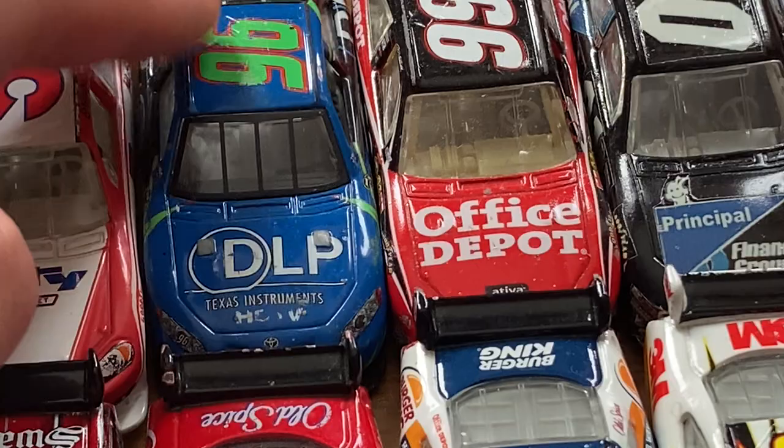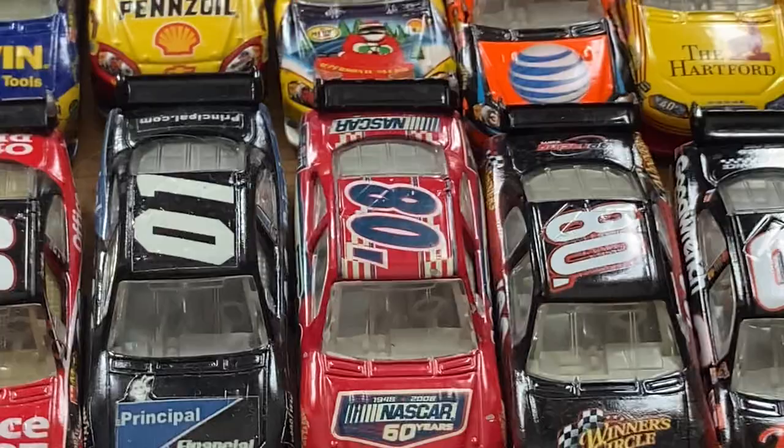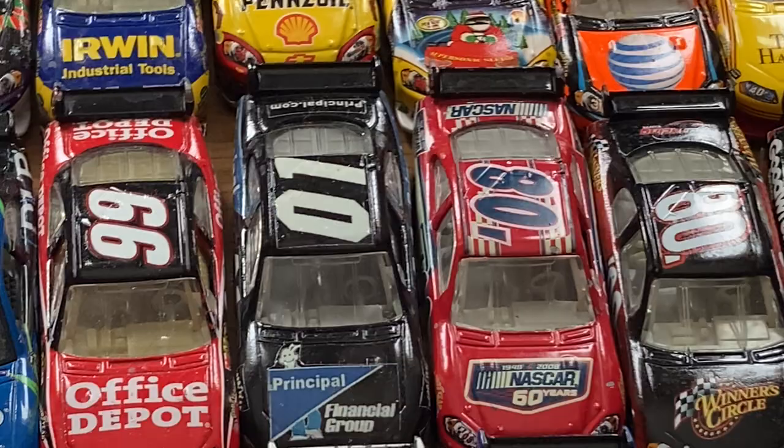Here's an interesting one — the JJ Yeley 2008 DLP Toyota. The seller mistakenly listed it as a Tony Raines, but I knew it was a JJ Yeley because it's a Toyota, not a Chevrolet. Snagged that off eBay a couple years ago. Carl Edwards' Office Depot — pretty cool. Here's a Regan Smith custom, one of the first customs I ever bought. You can tell it has the wrong decals — I'm probably going to sell that and get a new one made correctly, maybe the Coors Light scheme from Talladega.